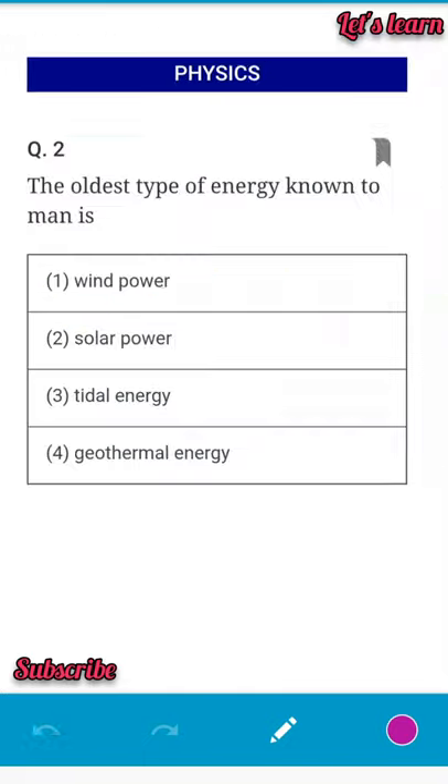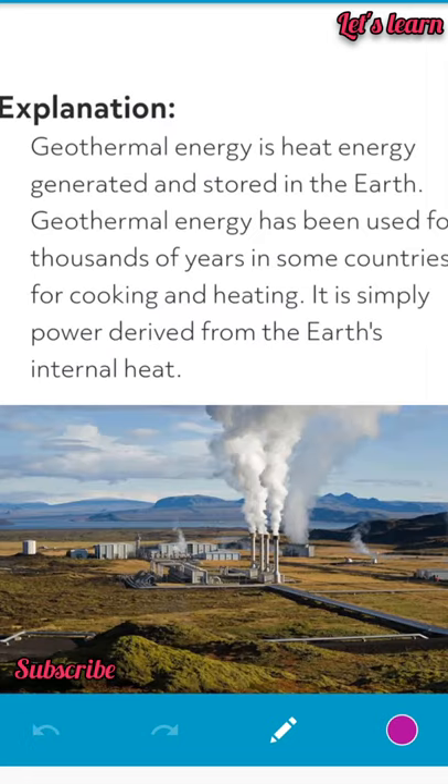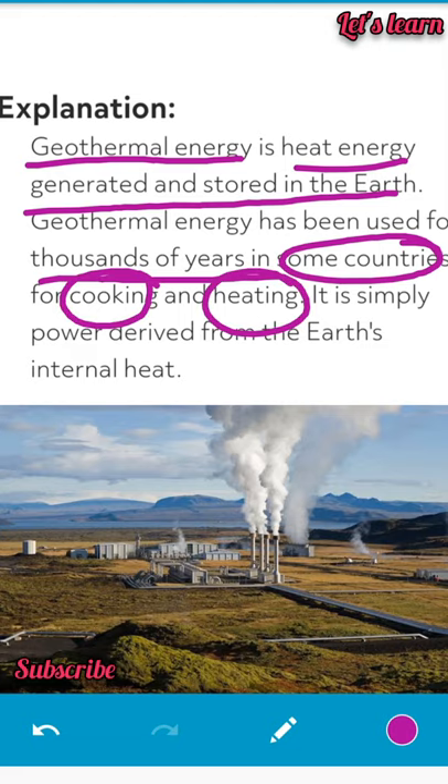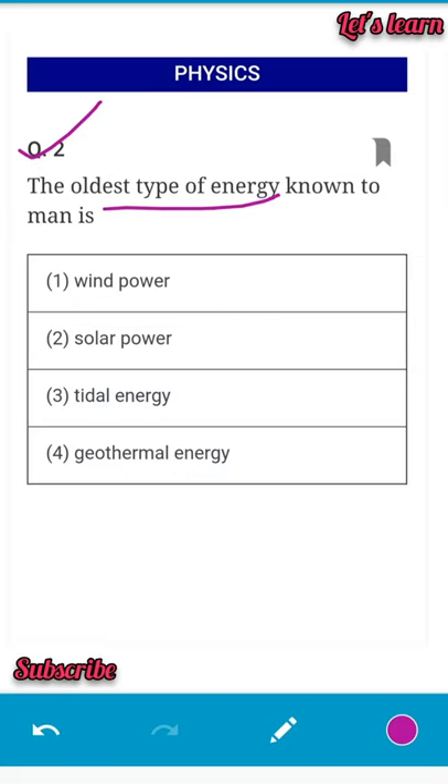The second question: what is the oldest type of energy known to man? Options are wind power, solar power, tidal energy, or geothermal energy. The oldest energy is geothermal energy — heat energy generated and stored in the earth, used for thousands of years in many countries for cooking and heating purposes. So the answer is geothermal energy.